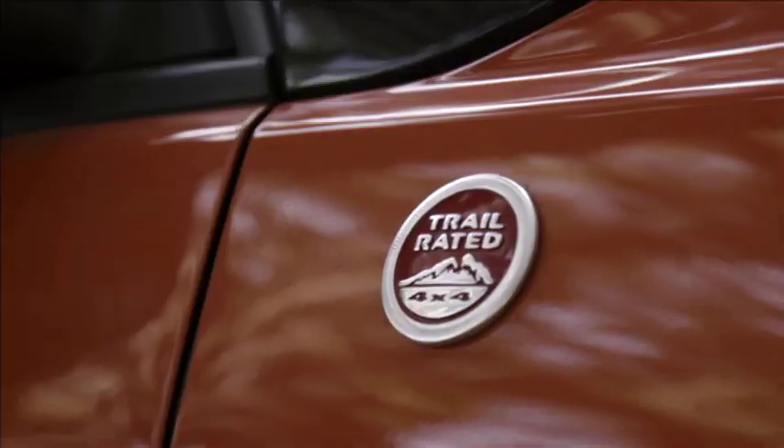In engineering these vehicles, we're looking at making sure that we've got all the tenets of the Jeep brand — all the functional things that we must have — fully included, and be very proud of those at the end of the day.